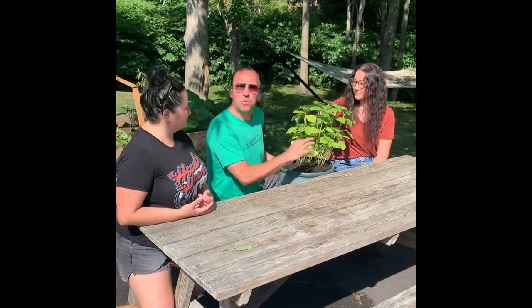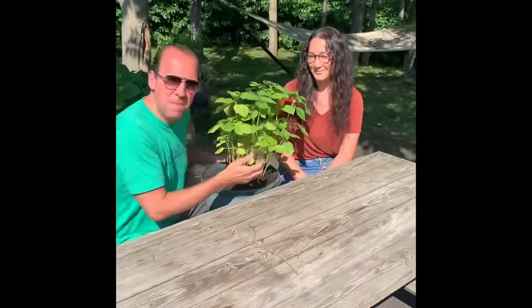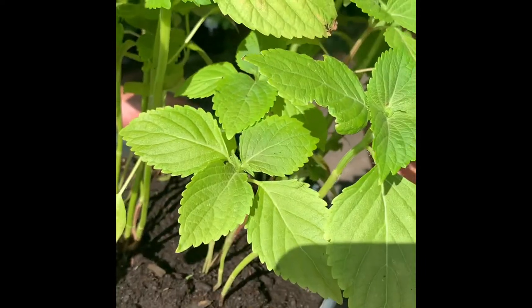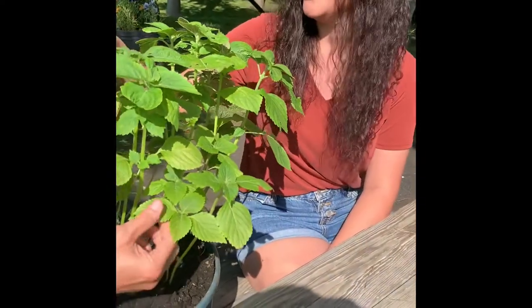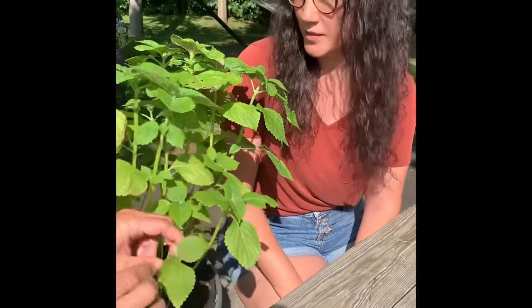Cuzzy, here's something interesting. I thought it was mint, but it's definitely a different shape. What do we have going on here, girls? This is called gen-yub. It's actually a Korean sesame seed plant. It's related to the mint family. We use it in wraps and we also pickle it in soy sauce.